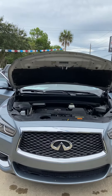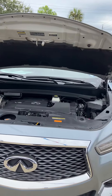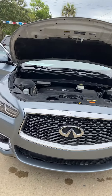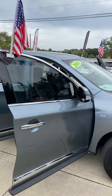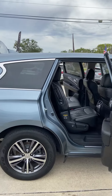Here we have a 2018 Infiniti QX60 with a 3.5 liter V6 engine. The exterior color is a high gain blue and it comes with 18 inch aluminum wheels. Beautiful tint job, and it does have illuminated entry as well.